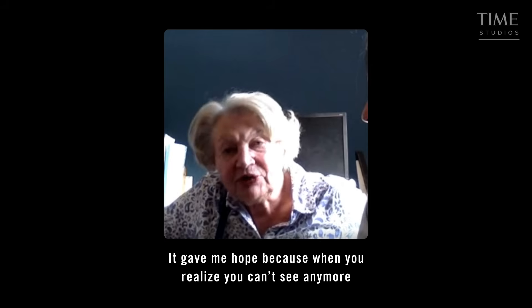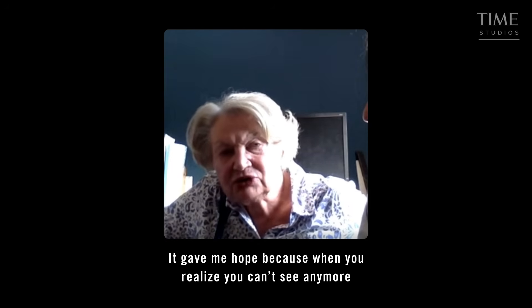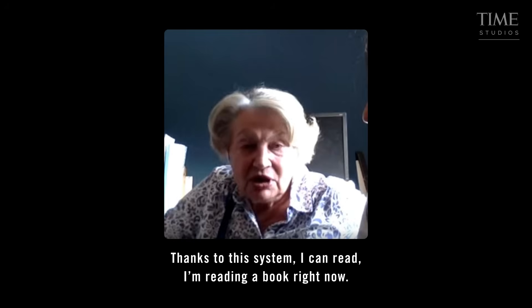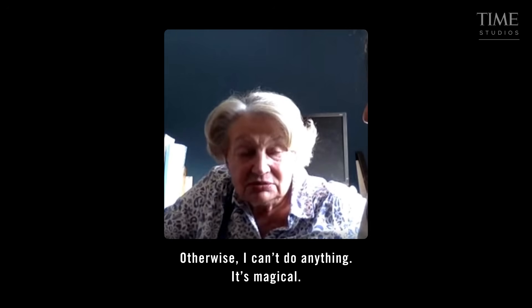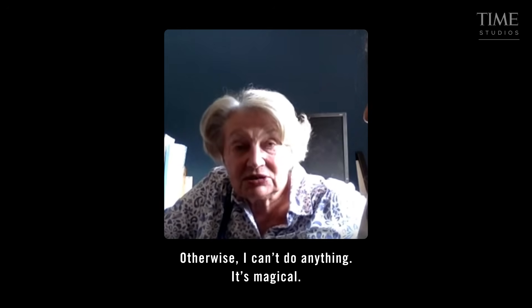Alice Charton is a patient in the study. I spoke to her over video conferencing from her doctor's office in Paris. It brought hope, because when you realize that you can't see and read, it's dramatic. For me, it was dramatic. And thanks to this system, I can read. I'm reading a book right now thanks to the system. Otherwise, I can't do anything. It's magic.